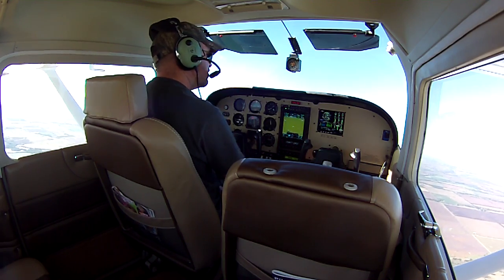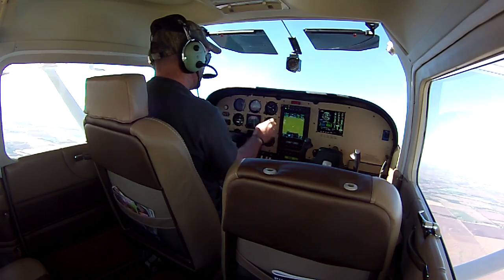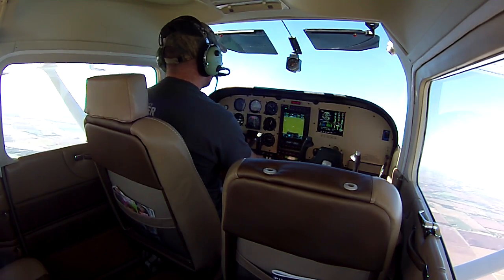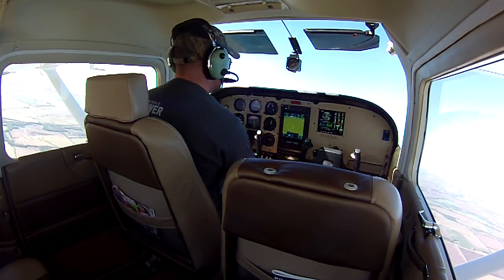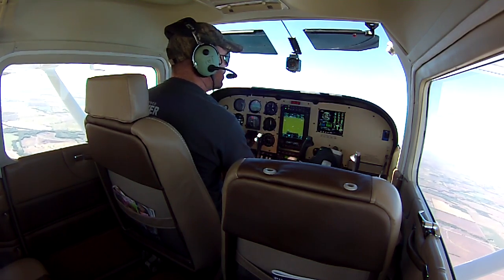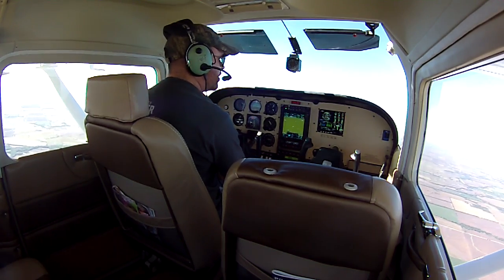Indicating 100 knots, 25 squared, and 1,000 feet a minute climb still — through 3,800 feet. We'll level off here and reduce power to 23 inches, 2400 RPM. Then we'll bring the mixture back just a little bit.